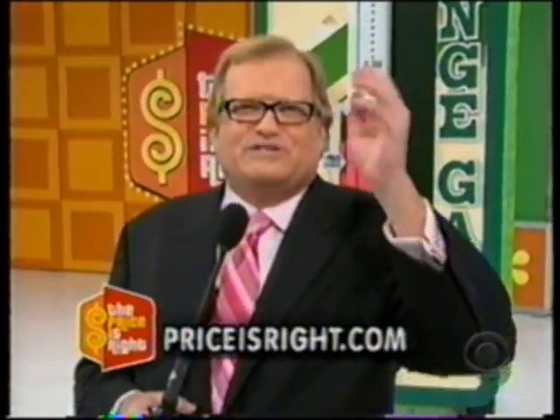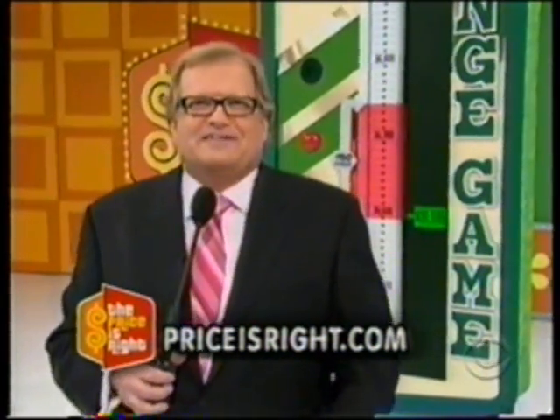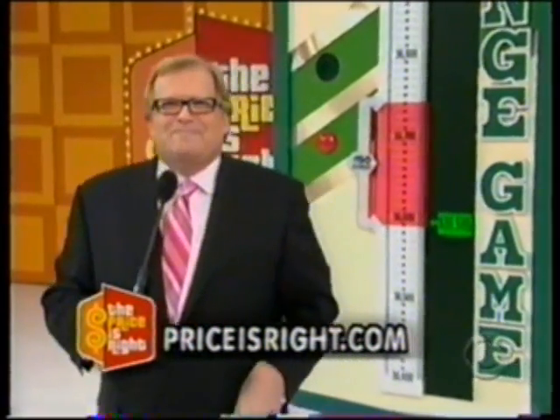You want to learn about The Price is Right? Love The Price is Right? Go to the best Price is Right website on the internet — pricesright.com. Message boards, blogs, everything you need. Showcase Showdown coming up next, don't go away!